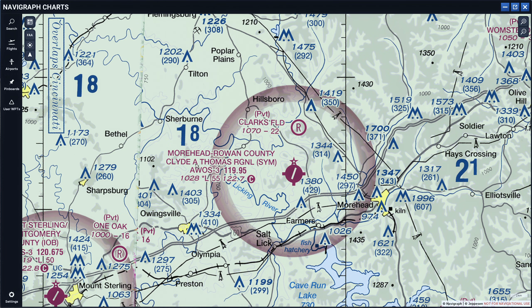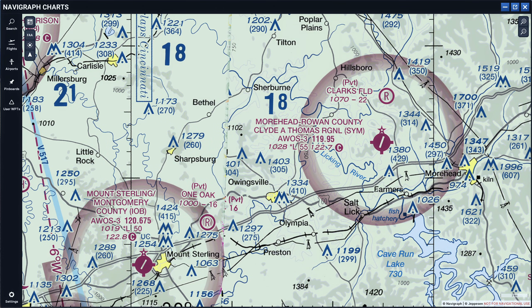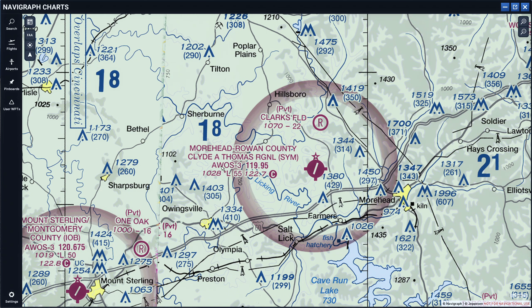Now let's get to the actual airport information block. The airport information always starts with the county, then the airport name, and then in brackets you have the airport identifier — so that's SYM, or KSYM. Same way for the other airport: you'll see the airport name and then the identifier. The next thing you have is AWOS-3. AWOS is the Automatic Weather Observing System, and dash-3 indicates which type of AWOS it is.